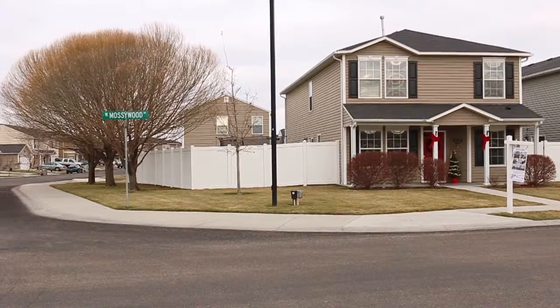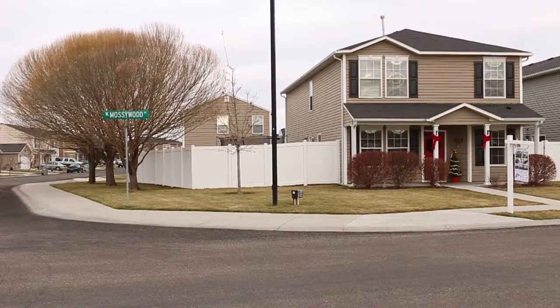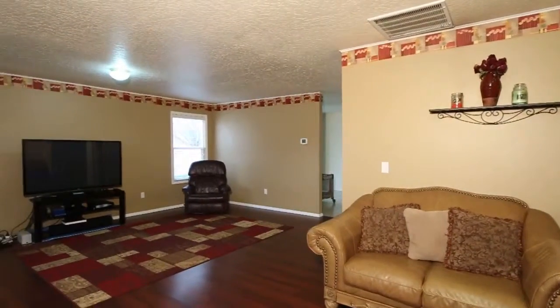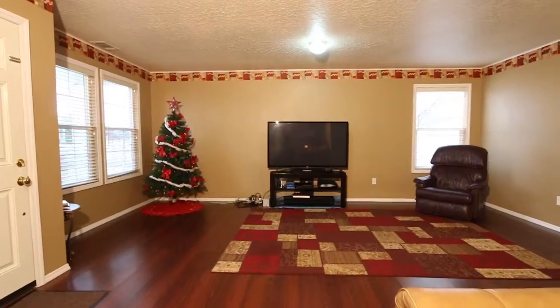Welcome to a delightful corner property with easy access to the clubhouse and school. Step through the fully covered front entry to 2,113 square feet of charm.